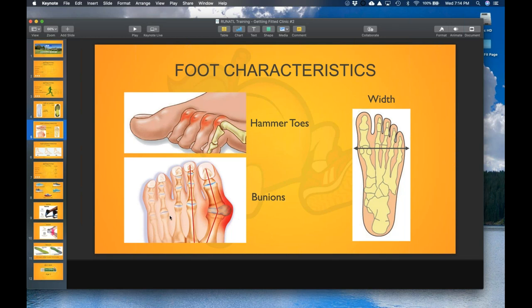We also look at bunions, which relate to width. If you have a bunion that sticks out and the shoe is too tight, it's going to put pressure on it and you'll feel pain. We want to make sure that if your foot has bunions, you're in a wider shoe with no strap or overlay that could put additional pressure there or cause blisters or irritation in that area.